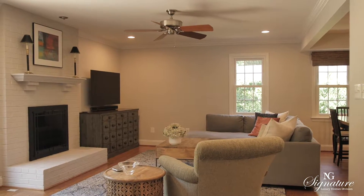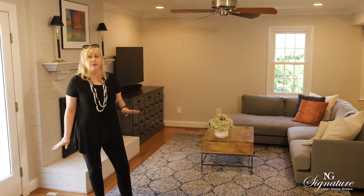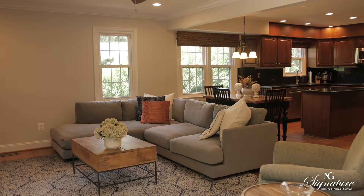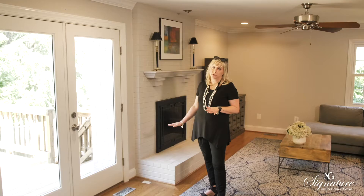What every buyer is looking for is the family room right off the kitchen. This is an amazing family room — 27 by 13 — enough space for everybody to congregate while you're still cooking in the kitchen. Off of the family room is a wonderful set of French doors that go out to your private deck.